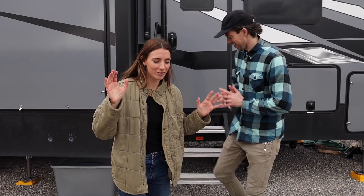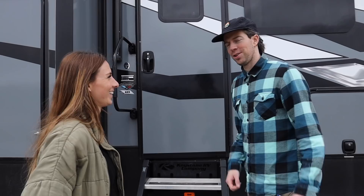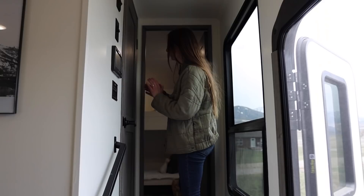If you guys have seen our previous videos, we've gone through each room, but now this is like the whole reveal with its final touches. So without further ado, come on into our home.